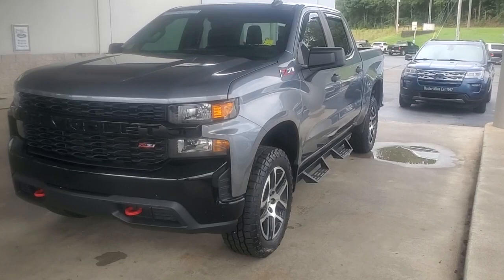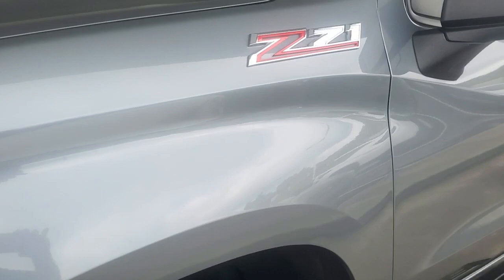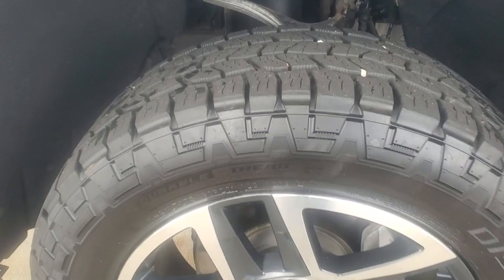Hey, good morning folks. I just wanted to bring you this video. This is a nice 2019 Z71 Custom Trail Boss Chevrolet 1500. You can see that it is a '19 right there, showing you that it is a Z71. Here's your wheels and tires on it — wheels and tires are in very good shape.